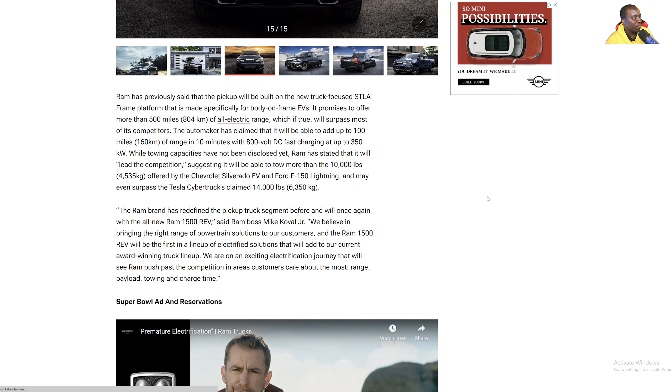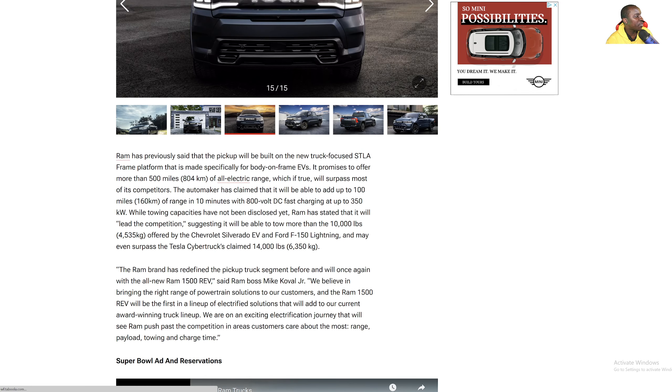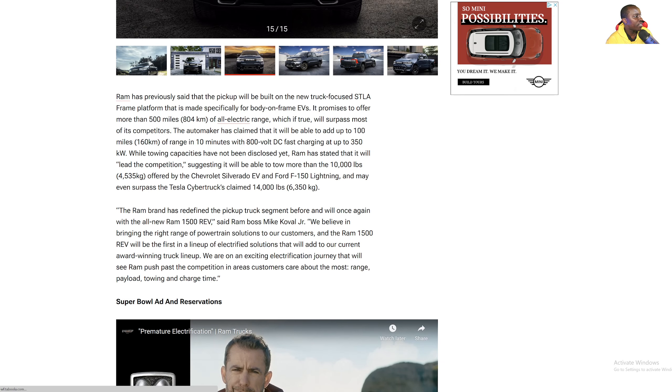Ram is following the same trend. Ram has previously said the pickup will be built on the new truck-focused STLA frame platform that's made specifically for body-on-frame EVs. It promises to offer more than 500 miles of all-electric range, which, if true, will surpass most of its competitors. The automaker has claimed that it will be able to add up to 100 miles of range in 10 minutes with 800-volt DC fast charging, charging up to 350 kilowatt.